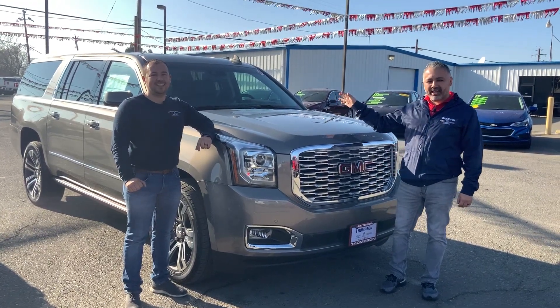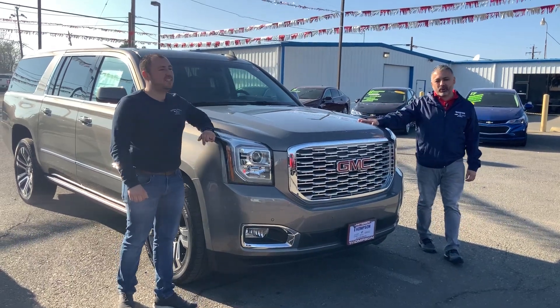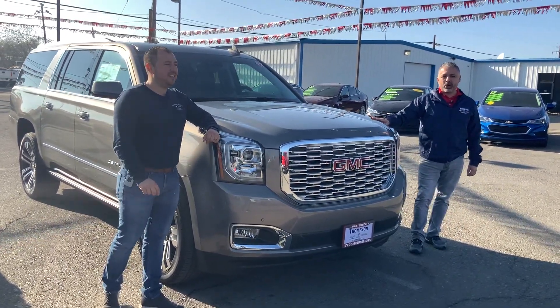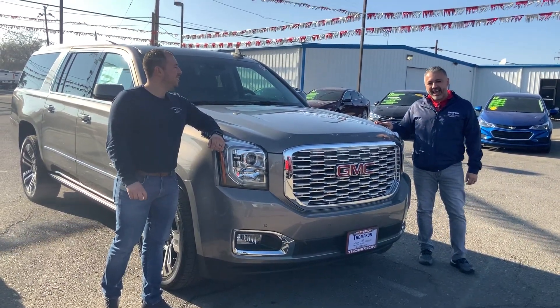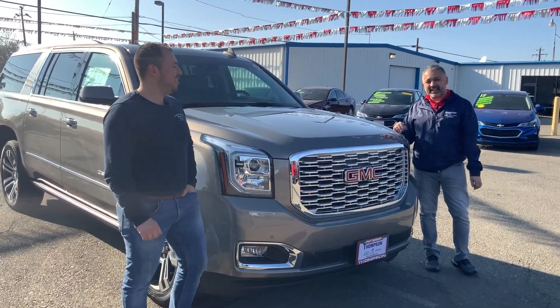I want to show you this Yukon Denali XL. It's got a signature grill, it's got 420 horsepower inside, can tow up to 8,300 pounds, and has a 31-gallon tank that can take you nearly 700 miles. Let's go inside and take a look.